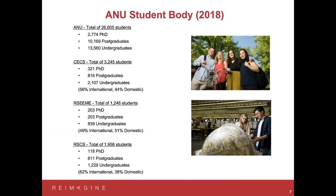A little bit more about our student body — these are statistics from last year. We have a total of 26,605 students, split roughly with about 2,500 PhD students across the various schools and colleges, 10,000 postgraduate students who've already completed an undergraduate degree but are going on with further study, and then about 13,000 undergraduate students. This makes the student cohort at ANU quite small relative to other Australian universities, and the advantage is that the academic to student ratio is much, much higher.